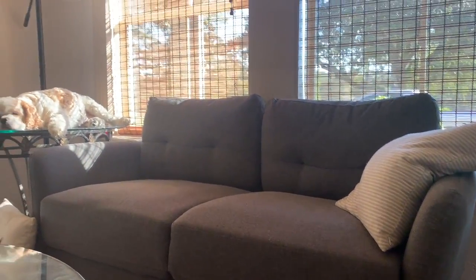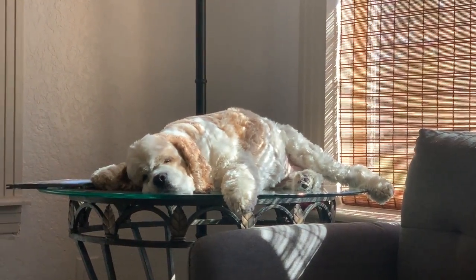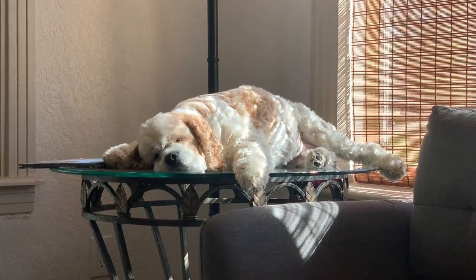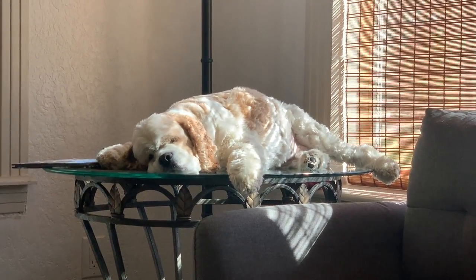Christmas decorating day! Bo was laying on the couch, but he just got up and decided that the glass coffee table was a much better option for laying on. Little Bo Bo, that can't be comfortable.